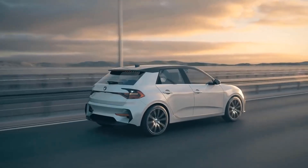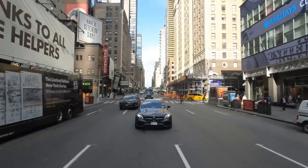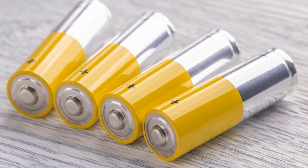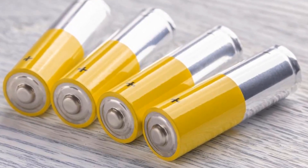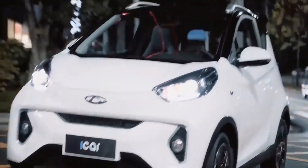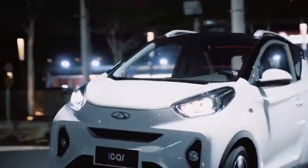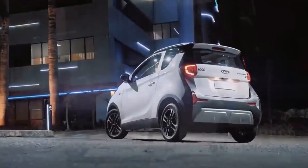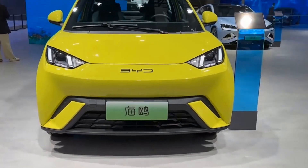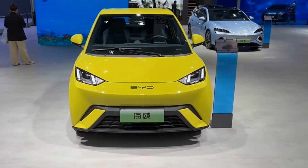As sodium-ion battery development progressed and lithium prices soared in 2022, the perception shifted. Sodium-ion batteries showed potential as a viable alternative for electric vehicles. In November 2022, CATL confirmed their sodium-ion batteries would indeed power future EVs. BYD also announced plans for mass production and introduced a sodium-ion battery-powered compact electric hatchback. BYD announced mass production by the second half of 2023, starting with the Seagull.